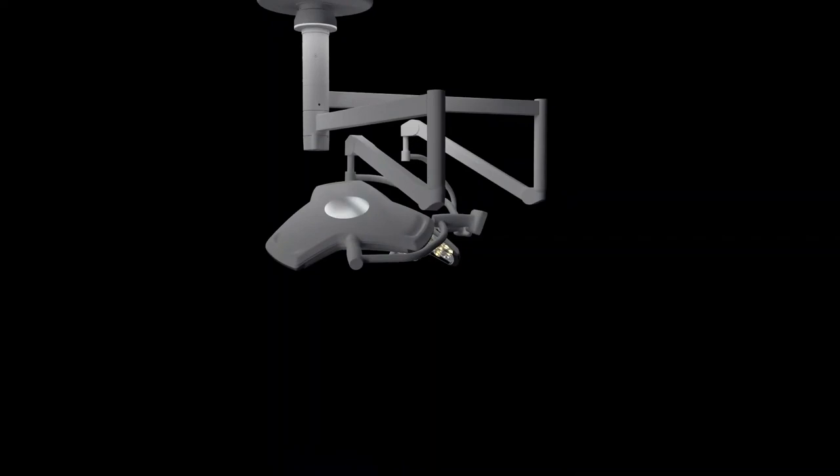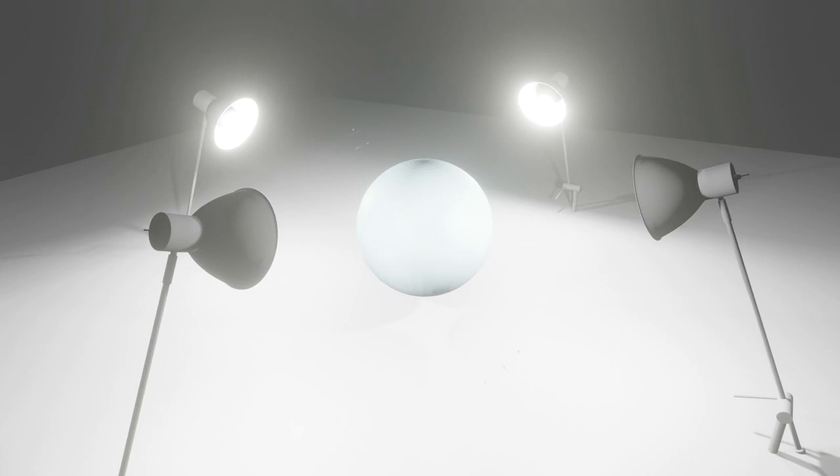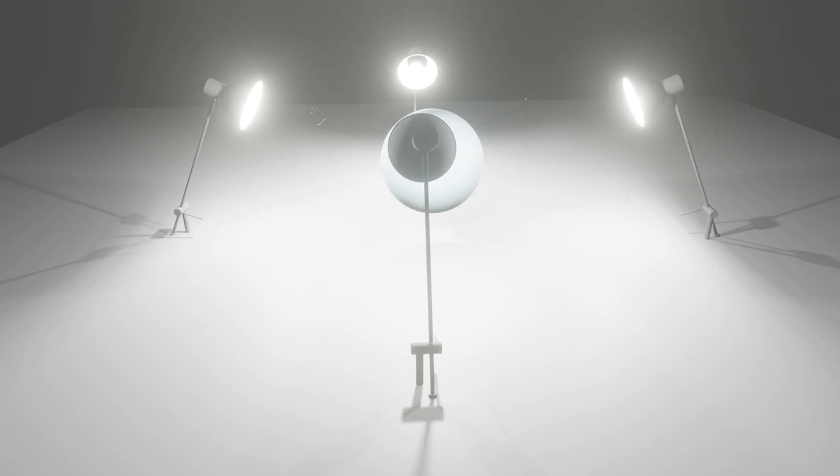The surgical shadowless lamp is designed based on the principle of multi-point light source effect. That is, when there are multiple light sources illuminating an object, some of the light from the light source is blocked by the object and cannot reach the receiving surface, resulting in shadows. While the light from other light sources illuminates this shadow area from another angle, thereby weakening and eliminating the shadow of this area and finally forming a shadowless area.